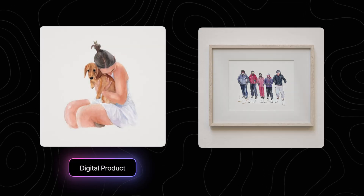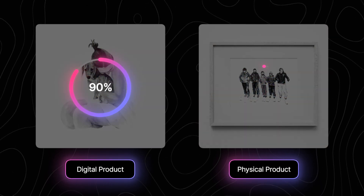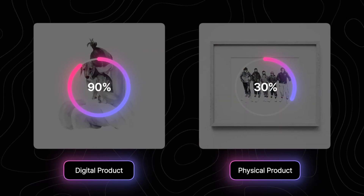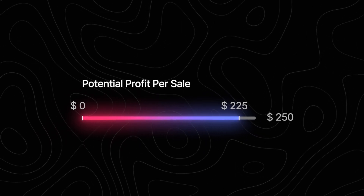When it comes to digital products, profit margins are substantially bigger than in the case of physical products. In fact, up to 90% of that is profit, meaning you could potentially take home $225 for every $250 sale.